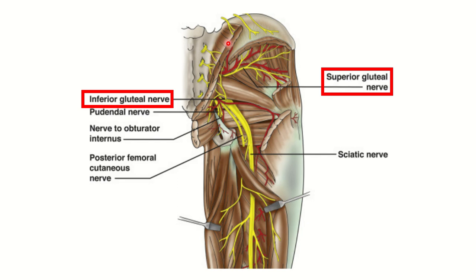There is a common confusion here: because the gluteus maximus is the largest muscle, one might think it should be supplied by the superior gluteal nerve — but that is not the case. The superior gluteal nerve supplies only the gluteus medius, gluteus minimus, and tensor fascia lata, not the gluteus maximus. The gluteus maximus is the largest muscle of the gluteal region but it receives innervation from the inferior gluteal nerve.